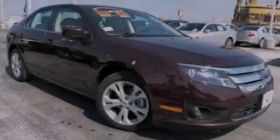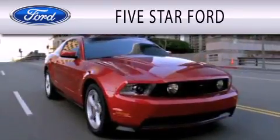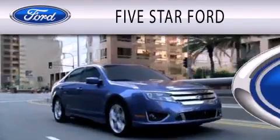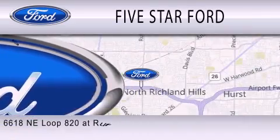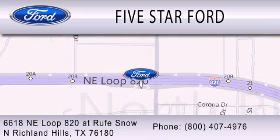Stop by today and test drive this automobile for yourself. 5 Star Ford is dedicated to doing everything possible to ensure that the experience you have selecting your vehicle is as pleasant as possible. We're located at 6618 Northeast Loop 820 at Rufe Snow in North Richland Hills.